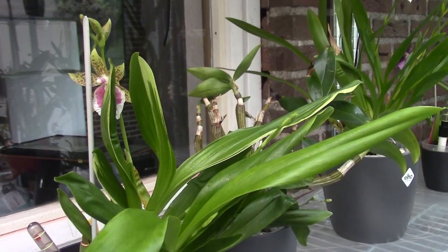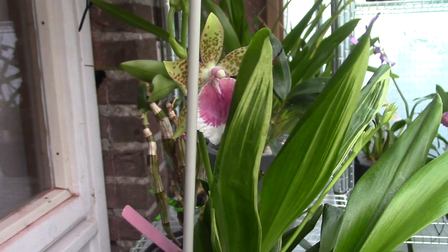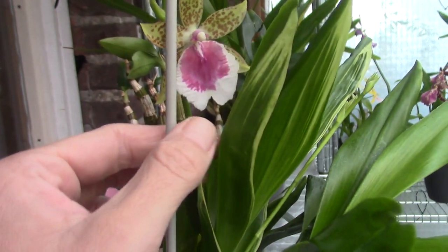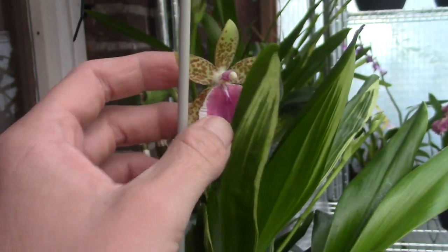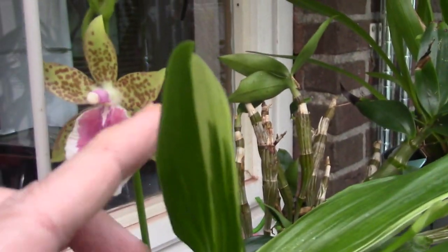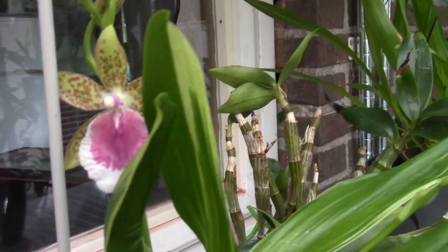Hello everyone and welcome to the Orchid Saga. I thought it would be time to do a blooming update for the months of July and August, since I did forget to put one up for July. We're starting with the new one — this is the Peter Kamp. Let me go to this side of the shelf. The first one just opened up today; it's not a big bloom yet but it will probably get a bit bigger. The plant was struggling quite a lot.